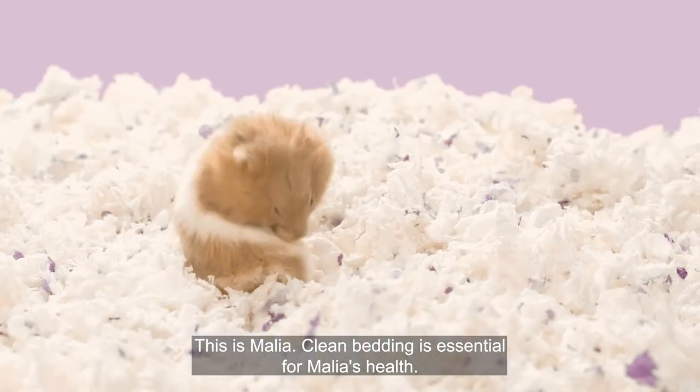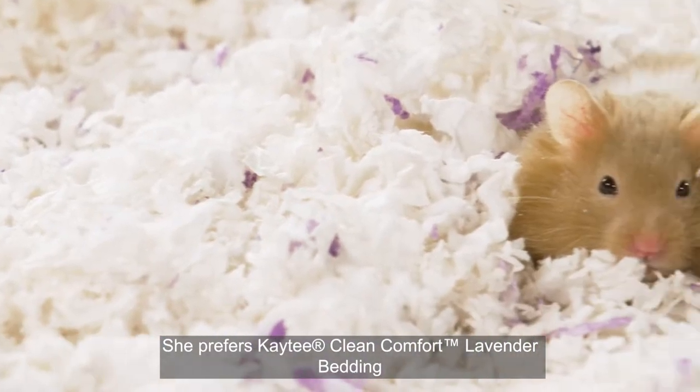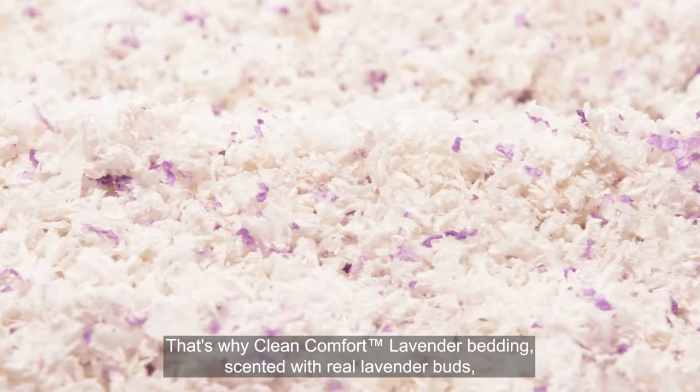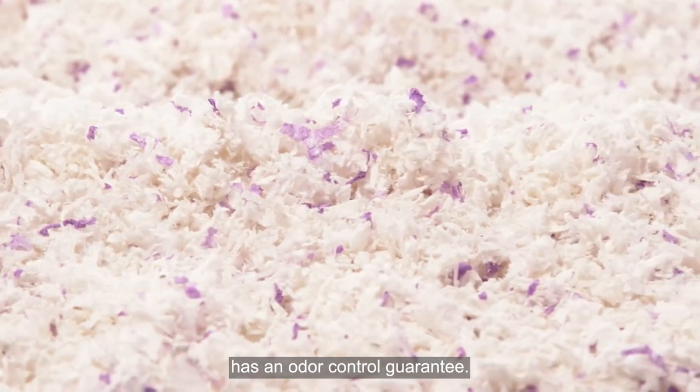This is Malia. Clean bedding is essential for Malia's health. She prefers KT Clean Comfort Lavender Bedding because it absorbs six times its weight in liquid and twice as much as wood shavings. That's why Clean Comfort Lavender Bedding, scented with real lavender buds, has an odor control guarantee.